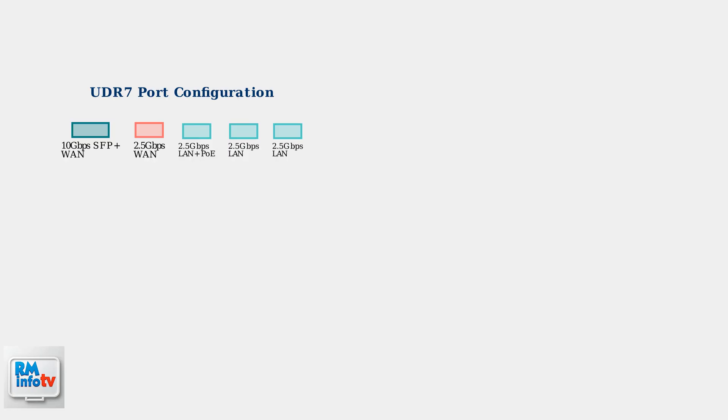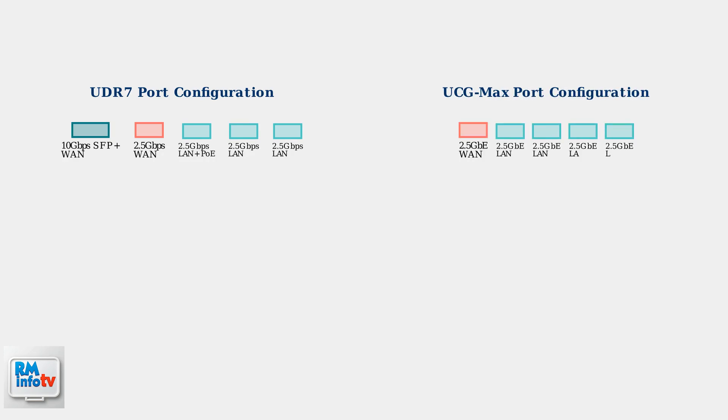The UDR7 offers more diverse connectivity options with both fiber and ethernet ports. The UCG Max takes a different approach with uniform 2.5 gigabit ethernet ports, offering flexibility with one port that can be remapped from LAN to WAN.